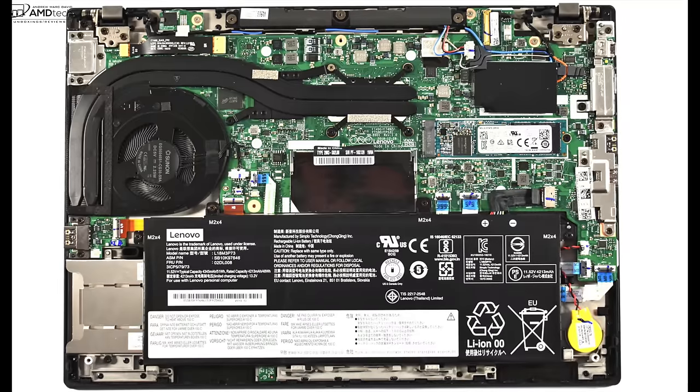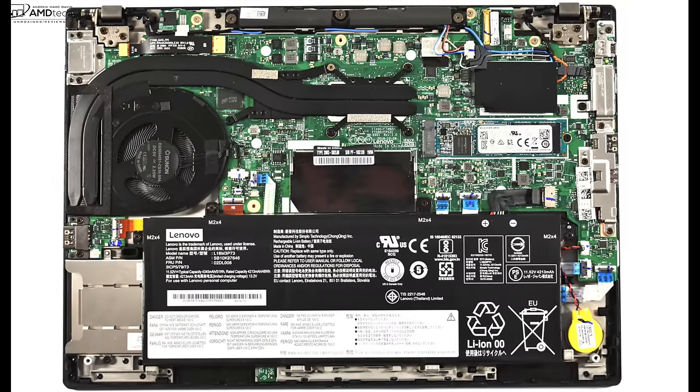I'm just curious to know what you think about the decision to do away with the swappable battery and of course the hard disk option.